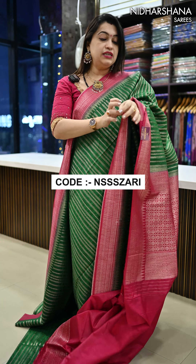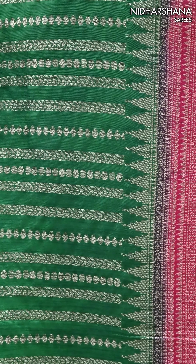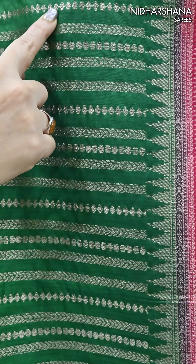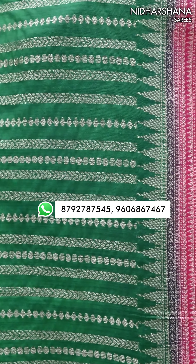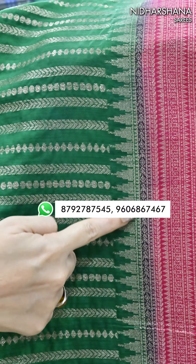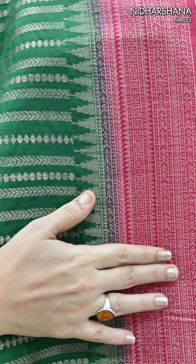I'll show you the close details of the saree — how the woven zari looks and the border. You can see a beautiful weaving has been done on the entire body. Three different kinds of weavings have been done: a kind of horizontal weaving, and also a small temple border on the lower and upper side of your border. And that's your contrast border.